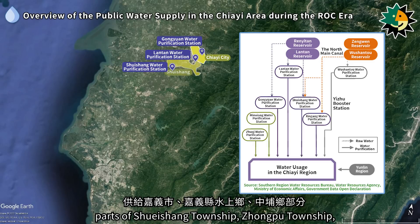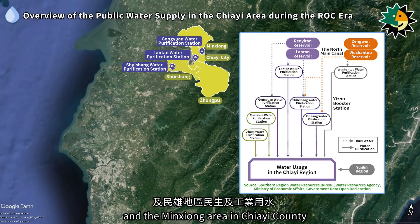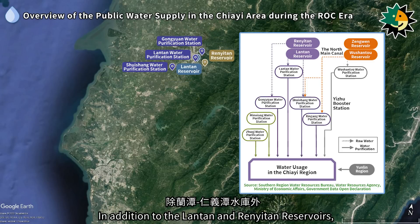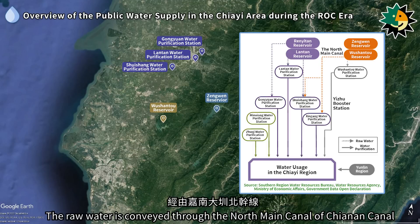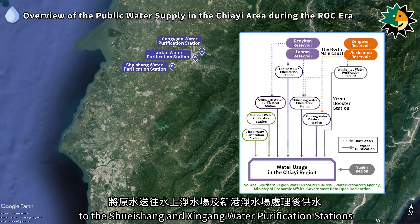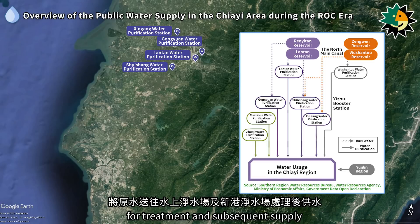The supply covers Jiai city, parts of Xuasheng township, Jungpu township, and the Minxiong area in Jiai county. In addition to the Lontan and Runetan reservoirs, a small portion of the water source comes from the Zengwenwu Shanto reservoir. The raw water is conveyed through the north main canal of Chiannon Canal to the Xuasheng and Xingang water purification stations for treatment and subsequent supply.